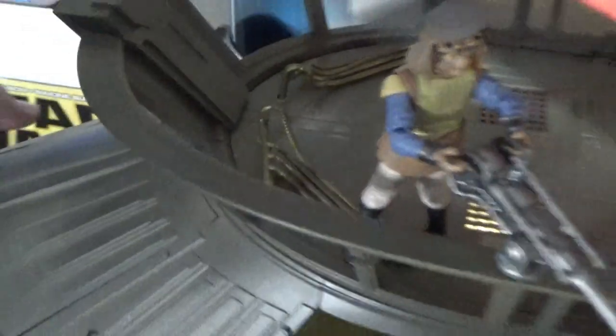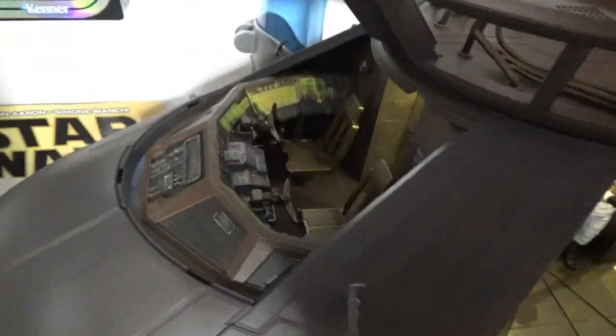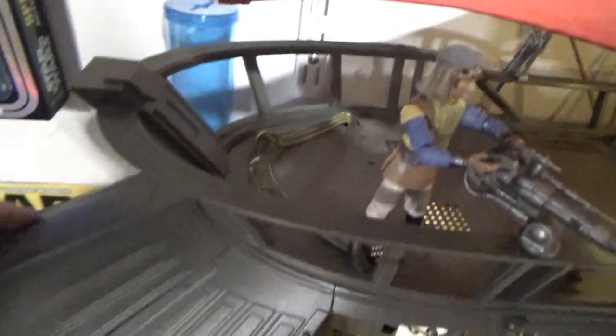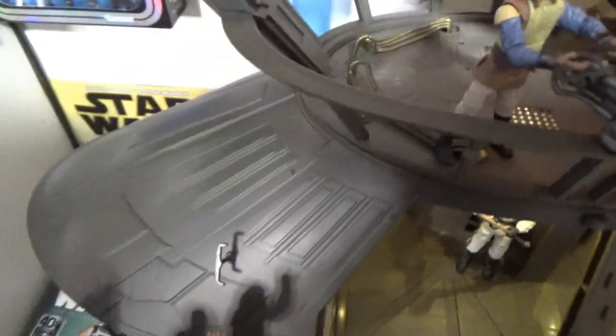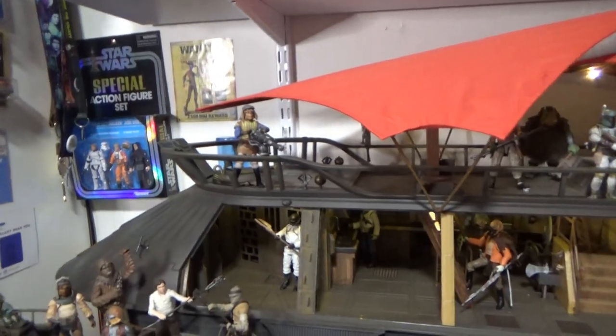There's so much incredible detail on this thing. I don't think I've got any pilots in here actually, because the front of the barge is really difficult to remove — but there we go, done it. And no, I don't have anyone piloting at the moment, only because I leave that front section on. I like to display all the figures, so I didn't really need one in there.